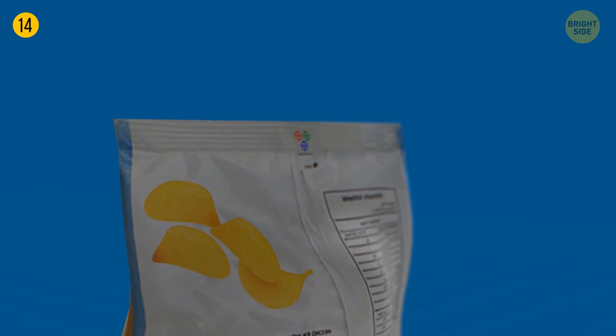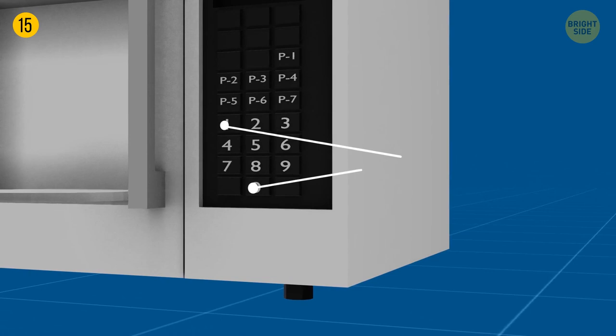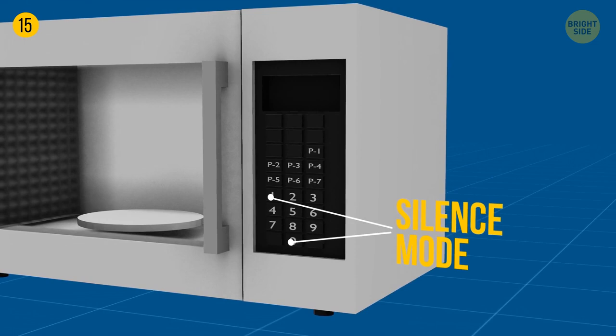Your microwave probably has a silence mode. Press 1 or 0 and hold — it might work. Also, there is sometimes a mute button you've been ignoring all this time. There are no two identical microwaves, so a manual should come in handy.